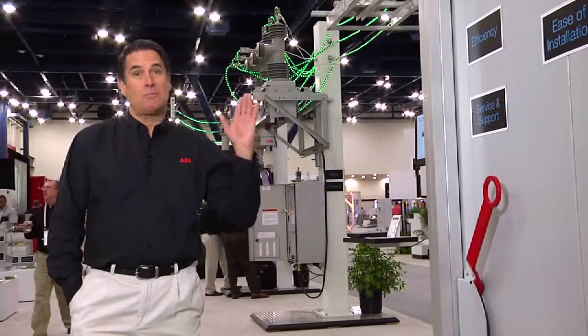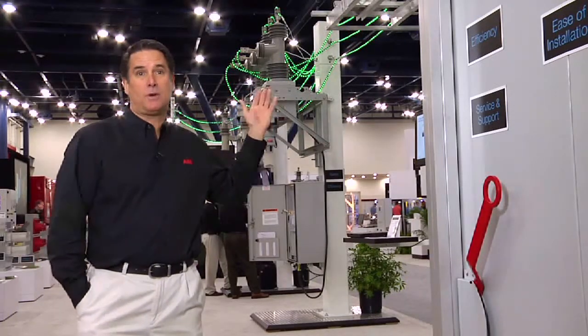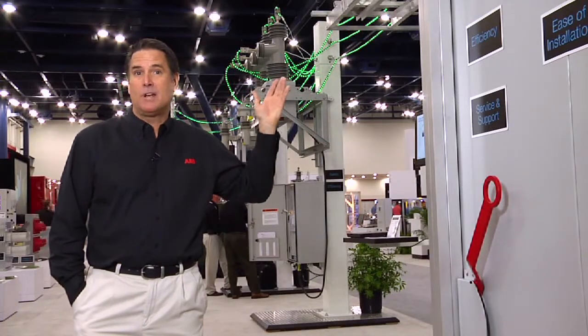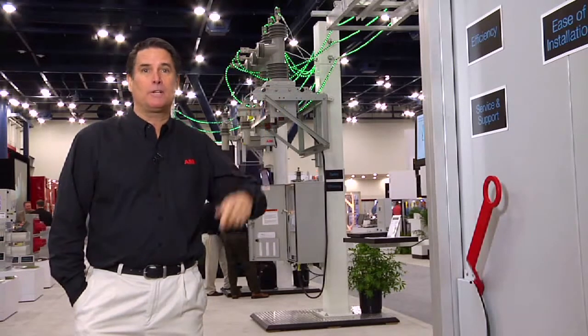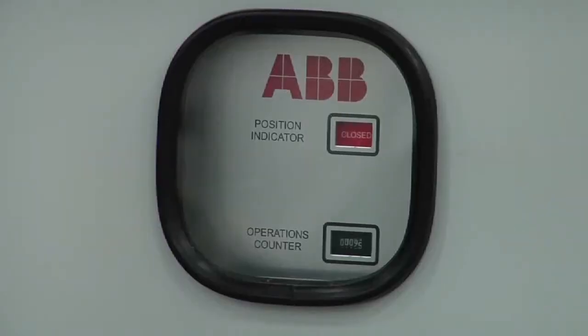Smart grid continues to be a hot topic, and attendees here at APW saw demonstrations on how to reduce outages with a self-healing grid and learned how to free up grid capacity with conservation voltage reduction, and much more.